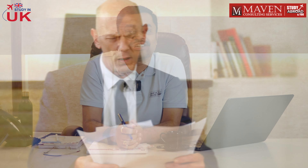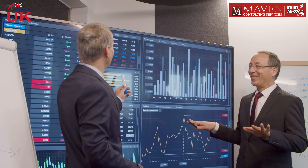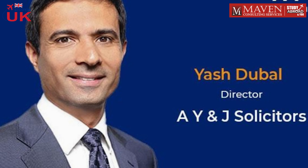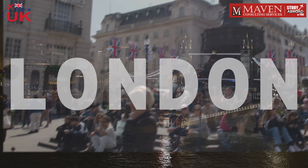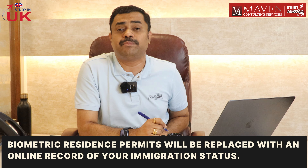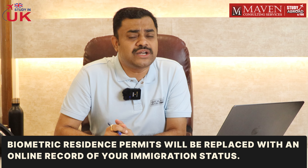This means saying goodbye to traditional paper documents and embracing a fully digital immigration system. Google Director and Senior Immigration Associate at Y&J Solicitors London says UK Visas and Immigration is working on developing a digital immigration system where documents like the BRP will be replaced with an online record of your immigration status.